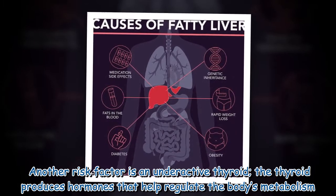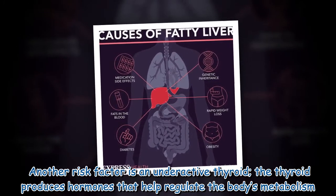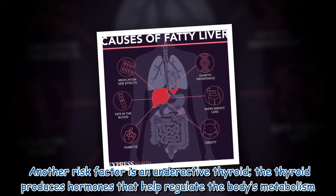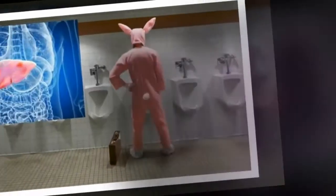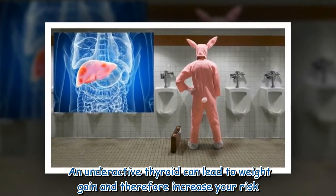Another risk factor is an underactive thyroid. The thyroid produces hormones that help regulate the body's metabolism, and an underactive thyroid can lead to weight gain and therefore increase your risk.